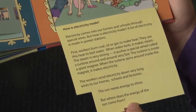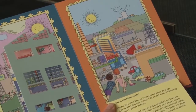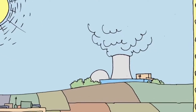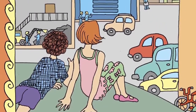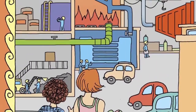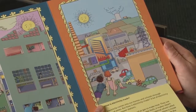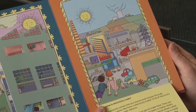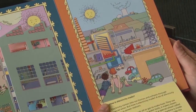How is electricity made? Electricity comes into our homes and schools through special wires. But how is electricity made? A lot of electricity is made in power stations. First, workers burn coal or oil or gas to make heat. There's the fire making the heat. They use this heat to boil water. When water boils, it makes steam. The steam is very strong.